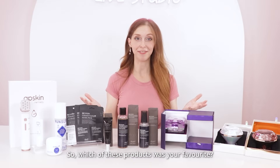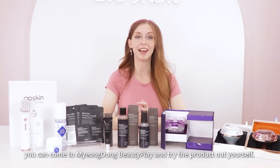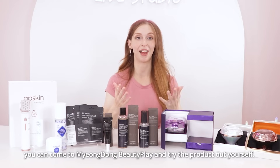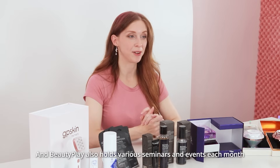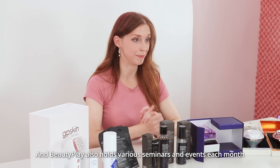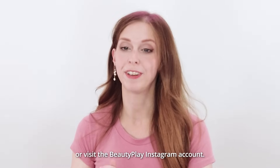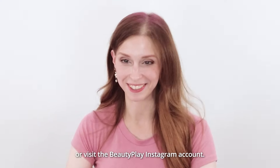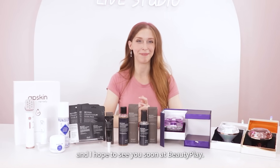So, which of these products would be your favorite? If you are curious about any of the products that I showed you today, you can come to Myeongdong Beauty Play and try the products out for yourself — for free, of course. And Beauty Play also holds various seminars and events each month. So for more information on those, you can simply go to the Beauty Play website or visit the Beauty Play Instagram account. Thank you so much for joining me today, and I hope to see you soon at Beauty Play.